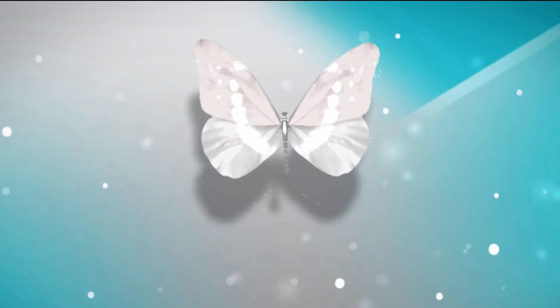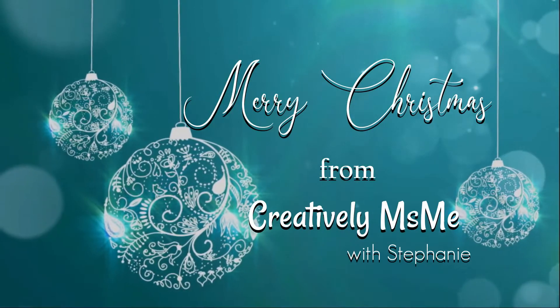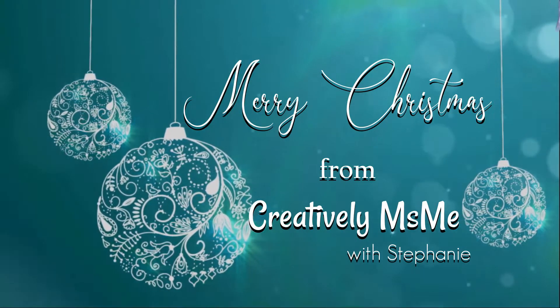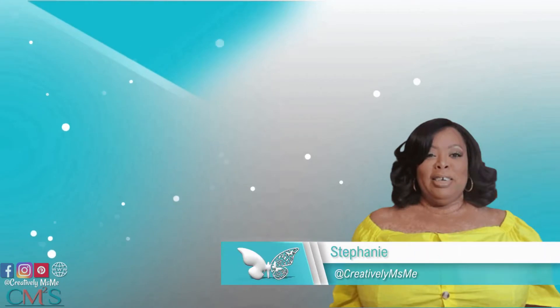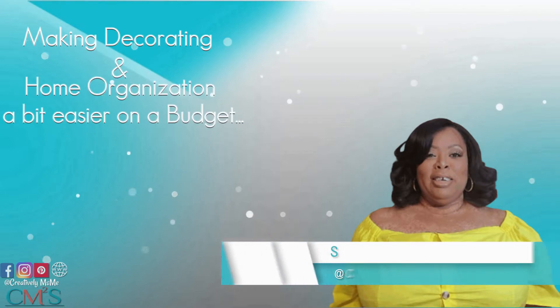In this video, I'm going to share with you some packages I received in the mail. So if you're interested in seeing what came in, you know what to do. Stick around. Hello friends, this is Stephanie of Creatively Miss Me, making decorating and home organization a bit easier on the budget.